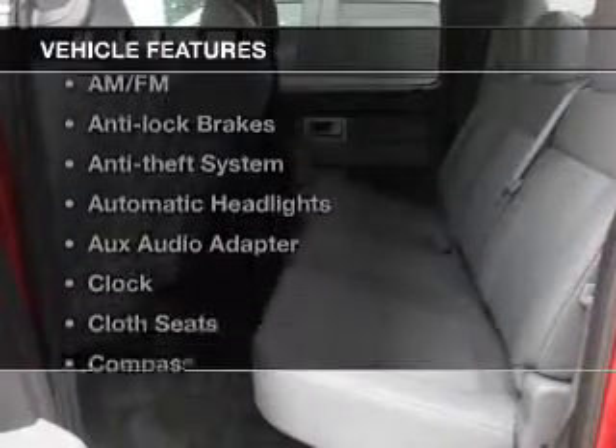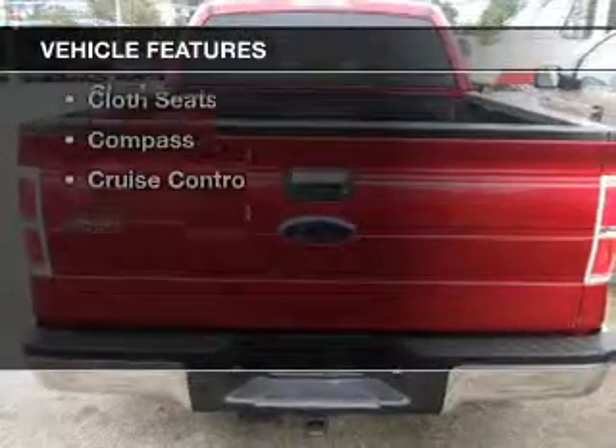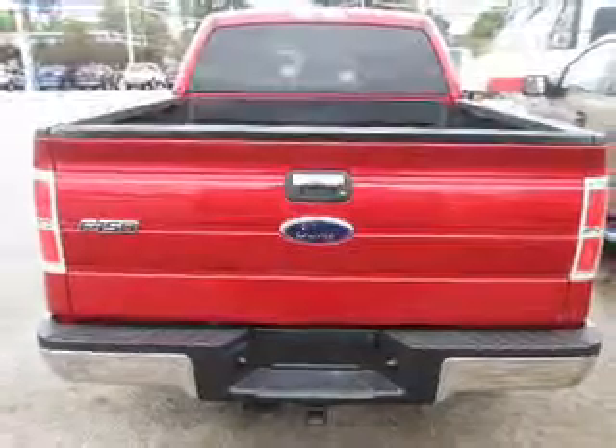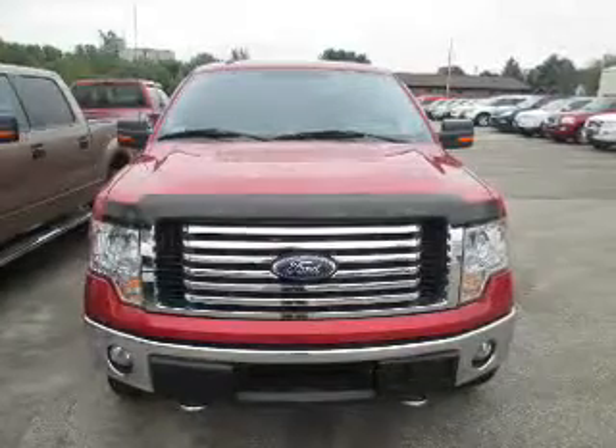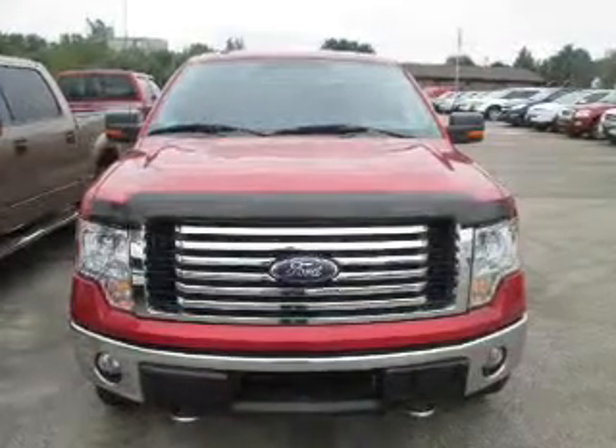With these notable features, you won't want to miss out on the opportunity to own this amazing ride. Power windows, cruise control, an AM-FM stereo, power mirrors, power steering. Let us put you in the driver's seat today.